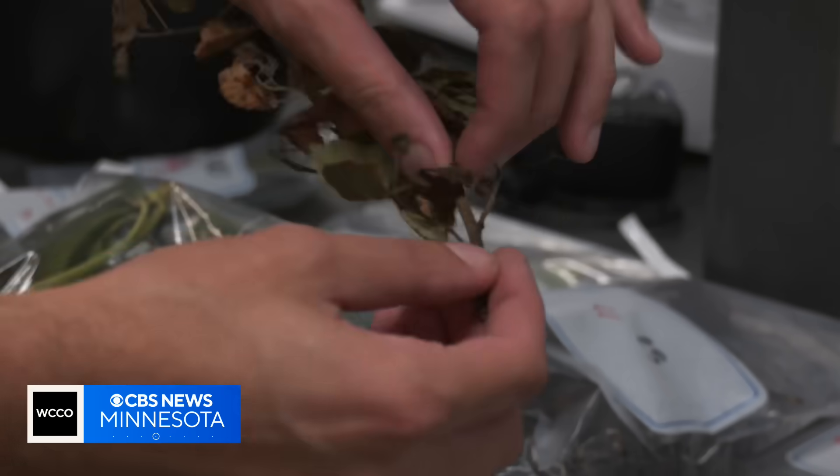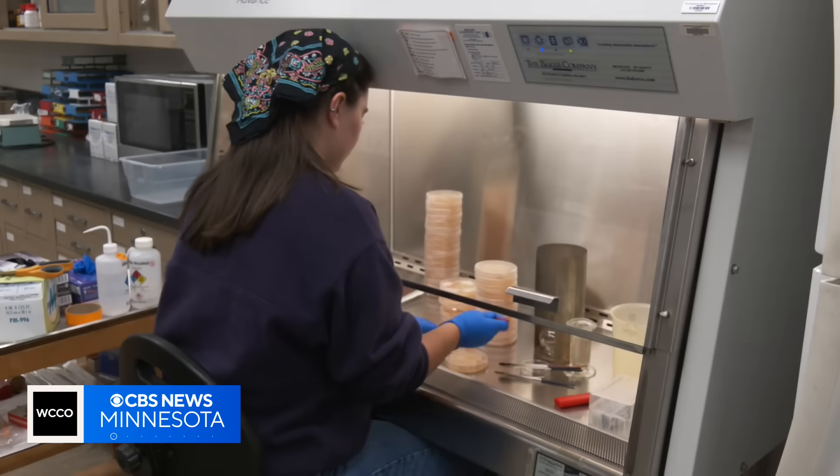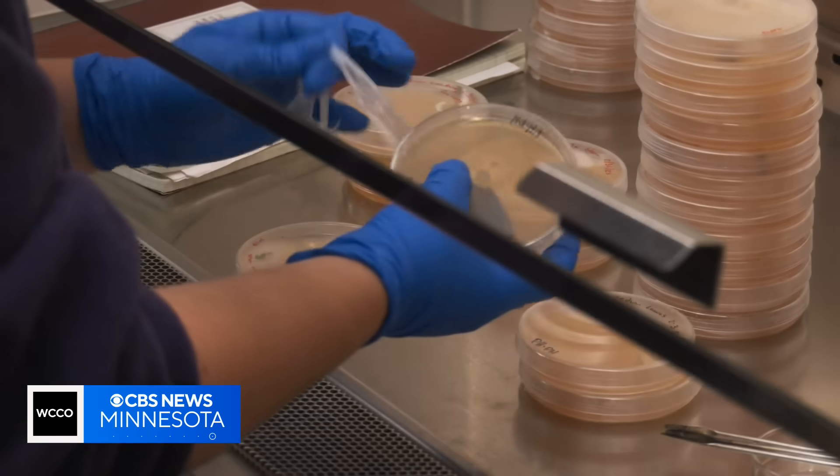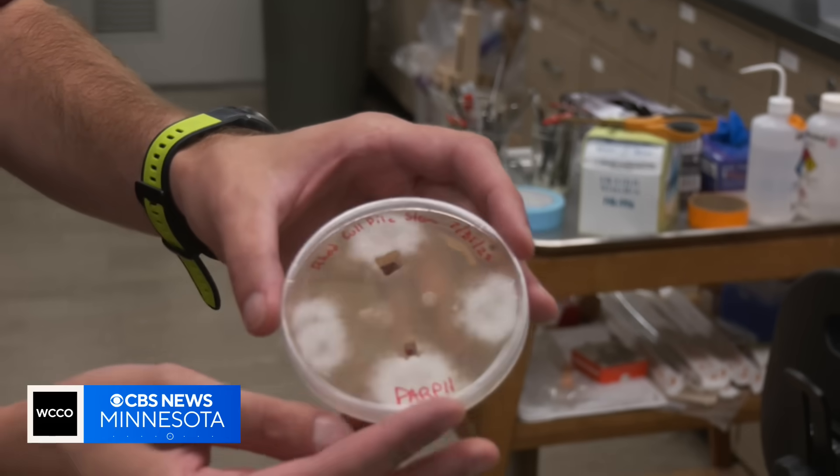It goes by the name Phytophthora — a water mold that can kill many different trees, plants, and crops. Nick Ratar and his team found 22 different species in the state, 14 of which have never been detected here before.